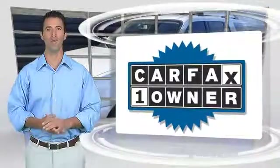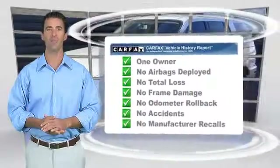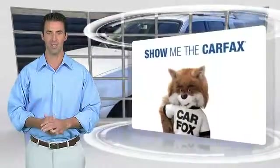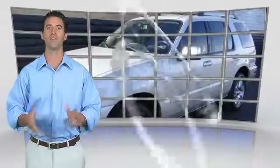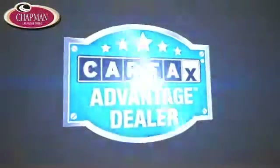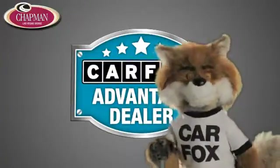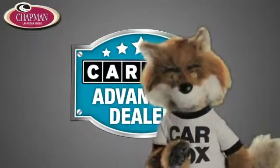This is a one-owner vehicle with the Carfax Vehicle History Report. Be sure to find a complimentary copy of this report online or contact the dealership. This vehicle qualifies for the Carfax Buy Back Guarantee. Just say show me the Carfax at Chapman Las Vegas Dodge Chrysler Jeep Ram, a Carfax Advantage dealer.